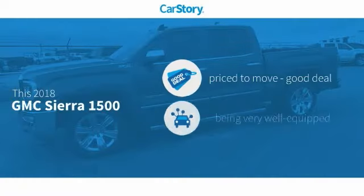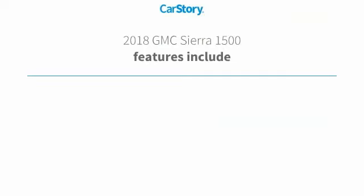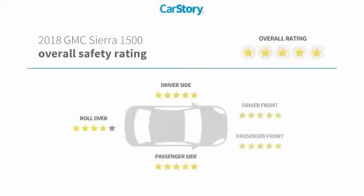Car Story Research indicates this vehicle as being priced below the average market price, loaded with features. Features also include remote start, heated seats, cooled seats, ventilated seats, and hands-free Bluetooth integration with these ratings.